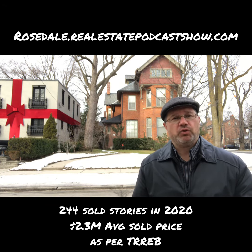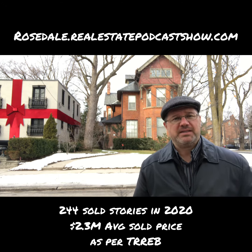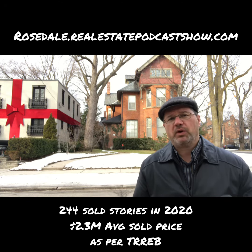So the best thing you should do is make sure you head over to rosedale.realestatepodcastshow.com and get signed up for my alerts, for my new listings, for my existing properties, and find out how those sold stories affect your property, because each one of them does.